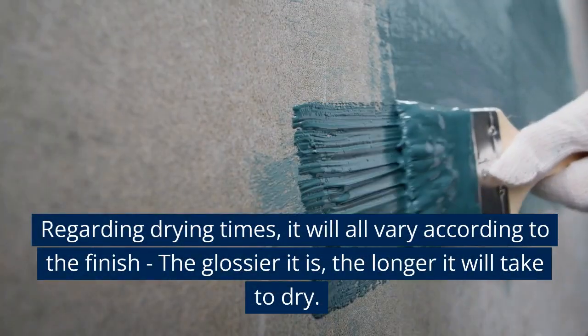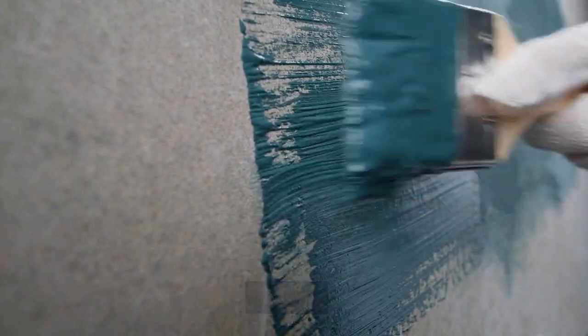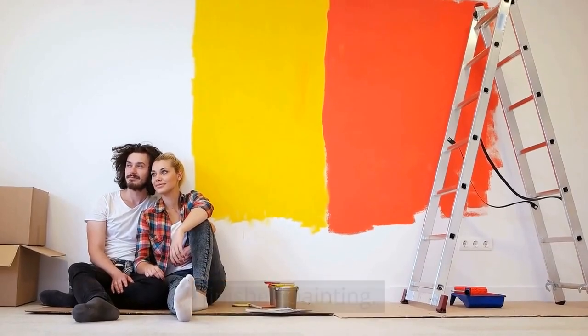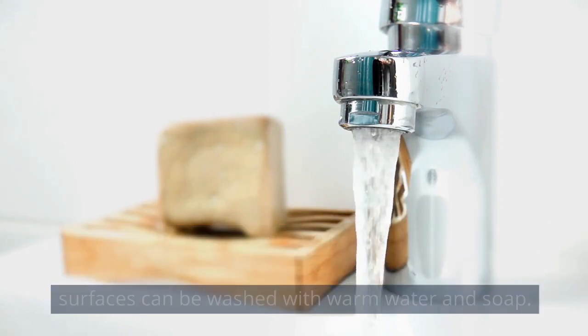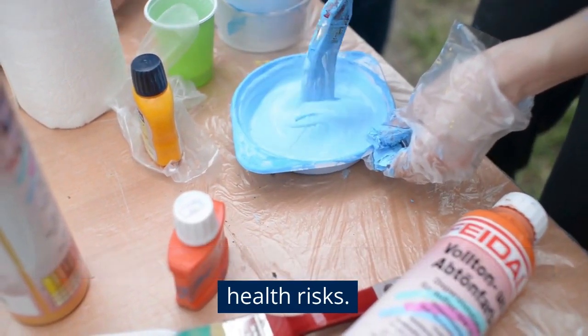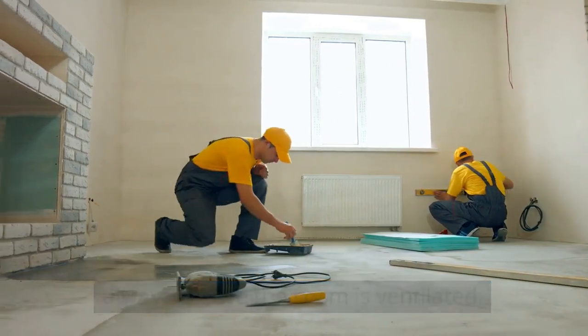Regarding drying times, it will vary according to the finish – the glossier it is, the longer it will take to dry. Cleaning: It is easy to clean up after painting. Any paint you need to remove can be done with warm water, and this paint is also water-resistant. The painted surfaces can be washed with warm water and soap. Health Risks: This paint is water-based and has no health risks, though you should always ensure the room is ventilated.